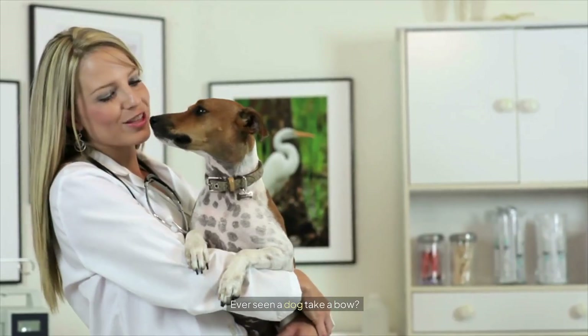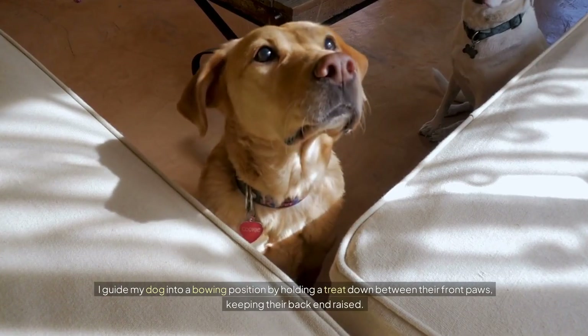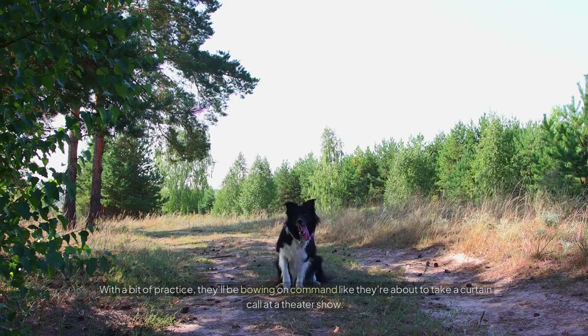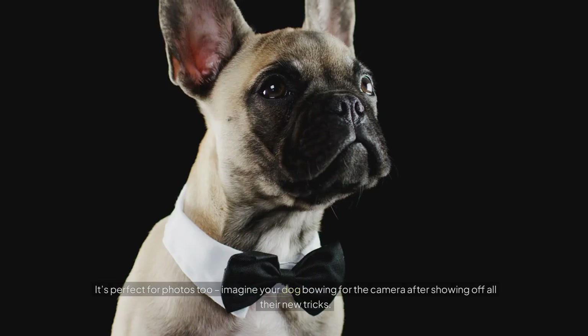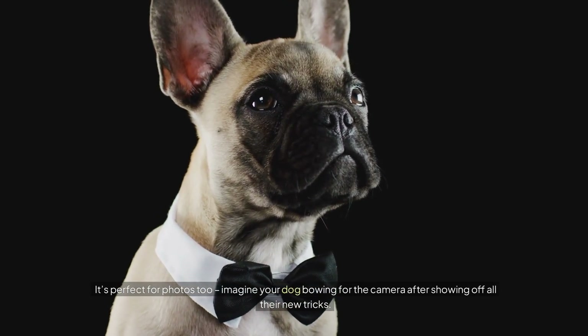Number four: Bow. Ever seen a dog take a bow? It's such an adorable trick. I guide my dog into a bowing position by holding a treat down between their front paws, keeping their back end raised. With a bit of practice they'll be bowing on command like they're about to take a curtain call at a theater show. It's perfect for photos too — imagine your dog bowing for the camera after showing off all their new tricks.